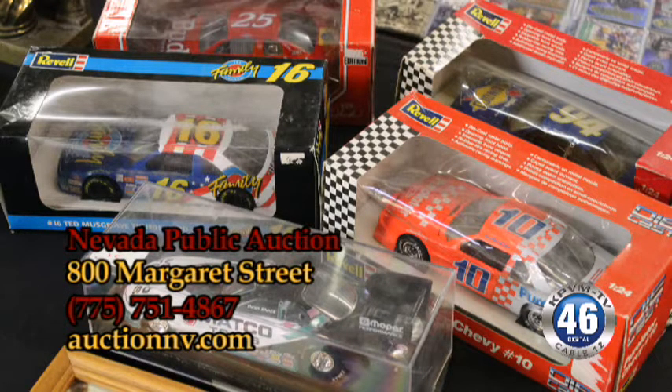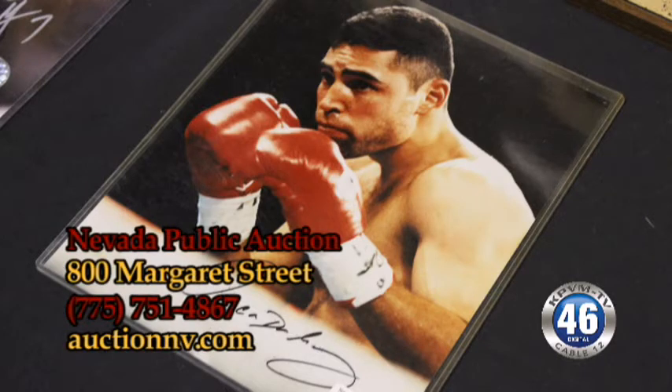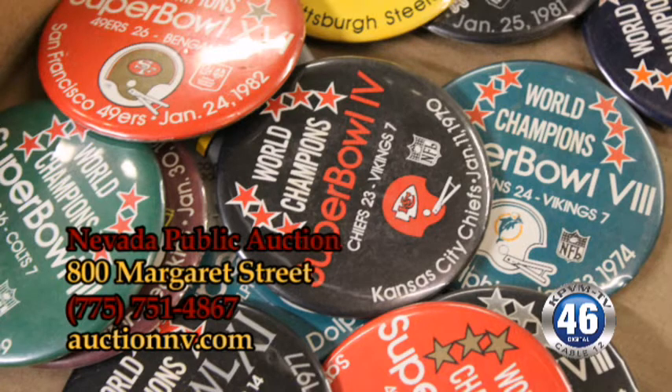Previews are all day Friday, 9 a.m. to 5 p.m. We put pictures on our website at auctionnv.com. It's also an online catalog sale, so the full catalog is available on our website and you can bid from anywhere in the world. You can also come down here to 800 Margaret Street.